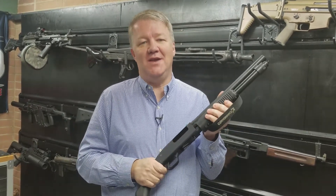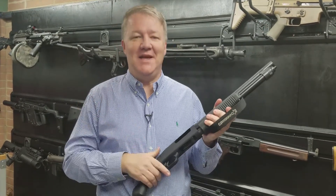So technically, if you have a concealed handgun permit, you could carry this concealed, like in a holster of some type. I like that idea.